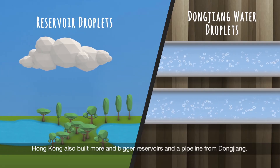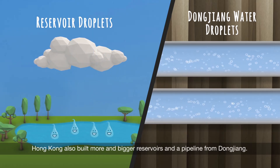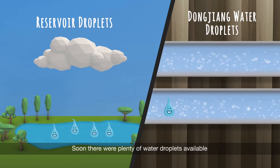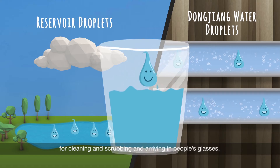Hong Kong also built more and bigger reservoirs and a pipeline from Dongjiang. Soon, there were plenty of water droplets available for cleaning and scrubbing and arriving in people's glasses.